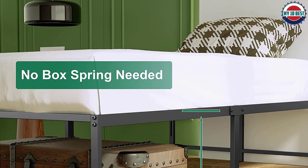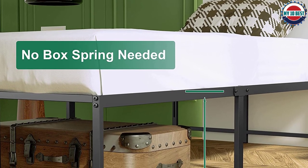It also offers a five-year warranty on this product so you can rest assured your purchase is protected. Order yours today.